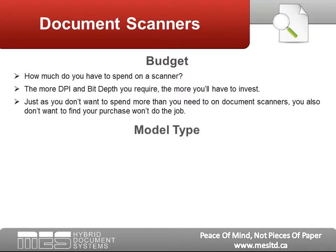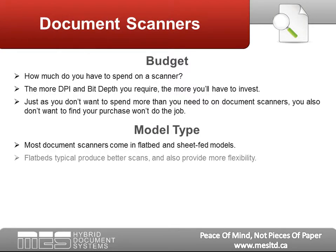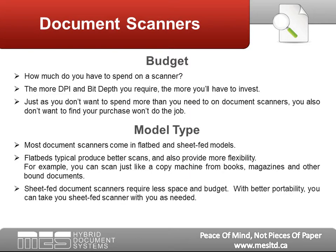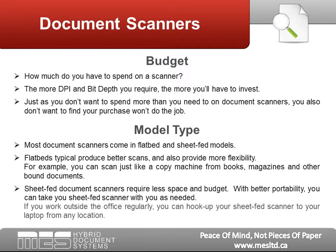Model Type: Most document scanners come in flatbed and sheet-fed models. Flatbeds typically produce better scans and provide more flexibility — for example, you can scan from books, magazines, and other bound documents, just like a copy machine. On the flip side, sheet-fed document scanners require less space and budget. With better portability, you can take your sheet-fed scanner with you as needed. If you work outside of the office regularly, you can hook it up to your laptop from any location.